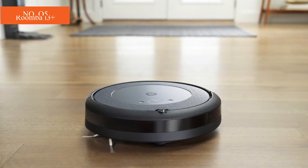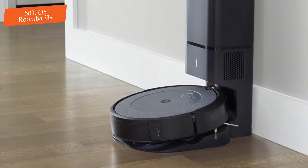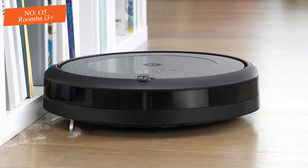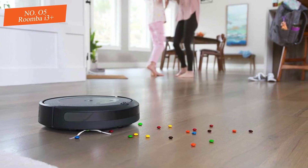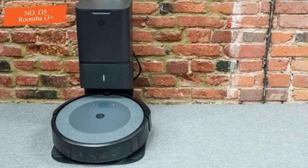5. Roomba i3 Plus. $599.99, now $399.99 at Amazon. The Roomba i3 Plus combines both affordability and advanced features with a self-emptying dustbin built into its charging base, making it the ultimate set-it-and-forget-it robot vacuum. Now, with $200 off over at Amazon, it's more affordable than ever.